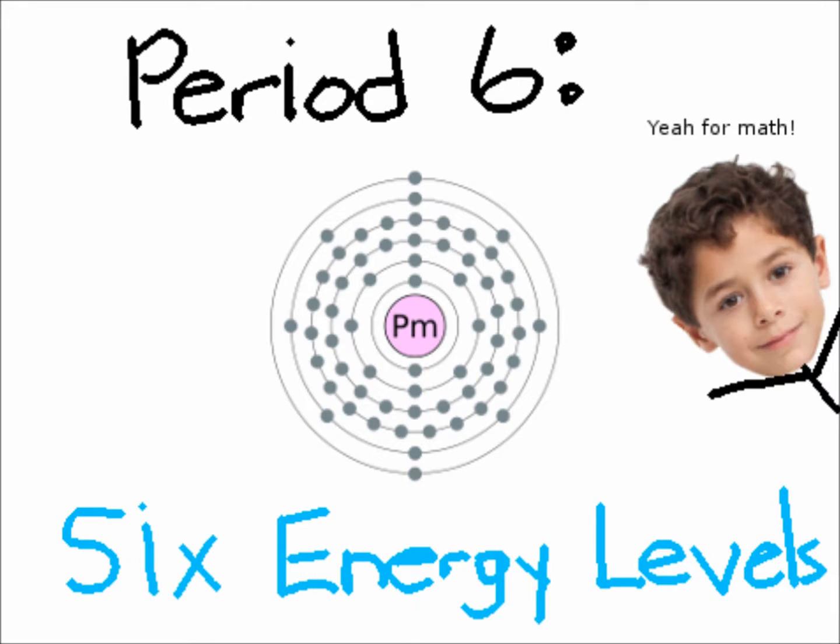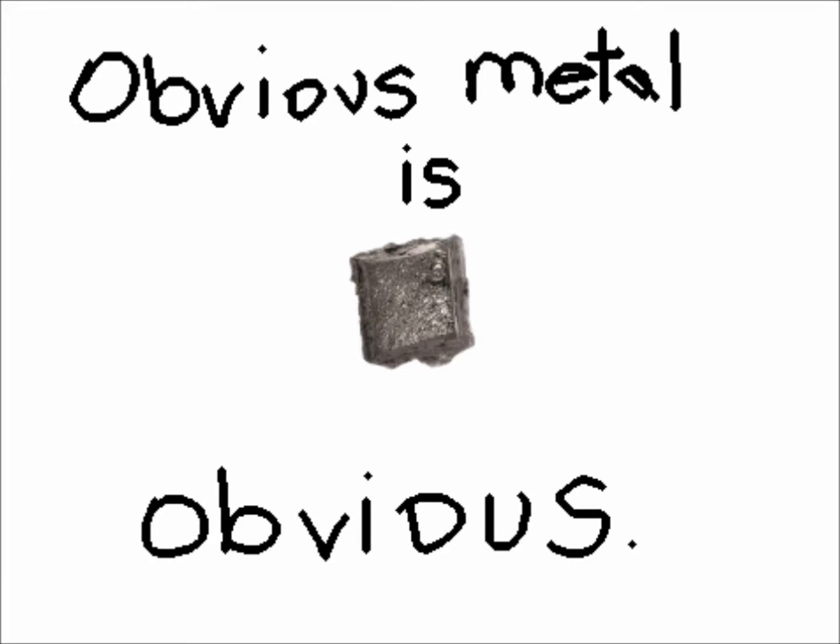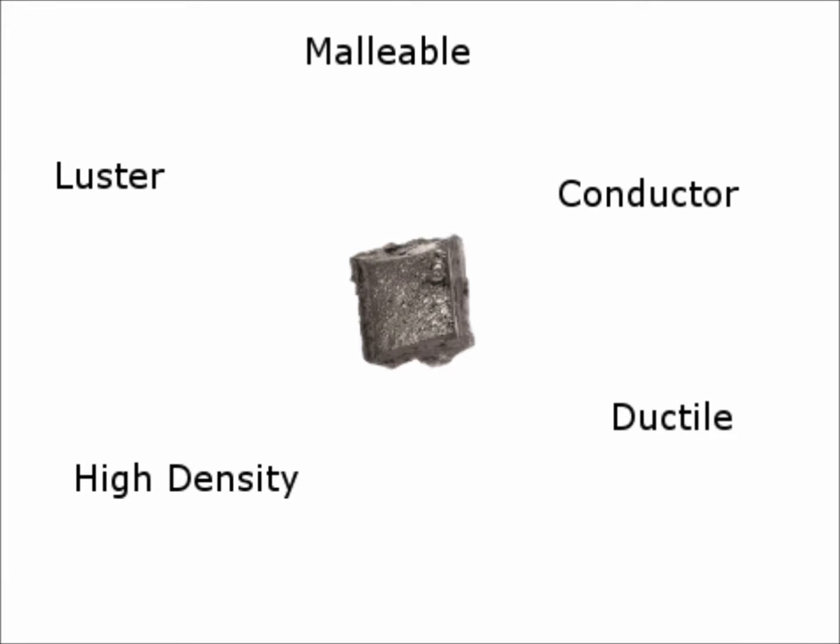Since it is in period 6, it has 6 energy levels. What group does it belong to? Well, obviously it's a metal — because look at it.